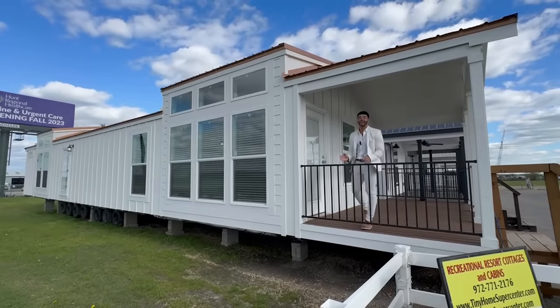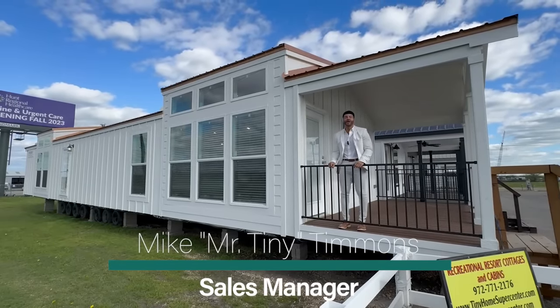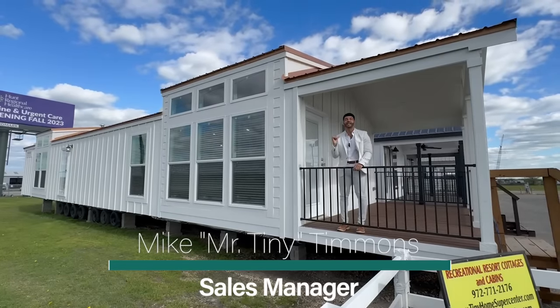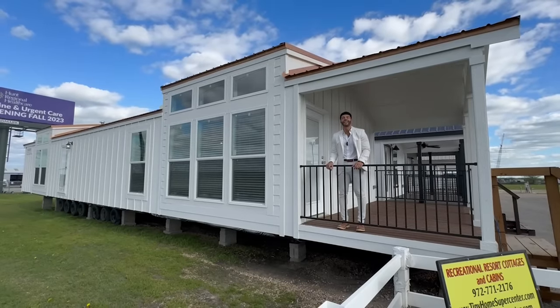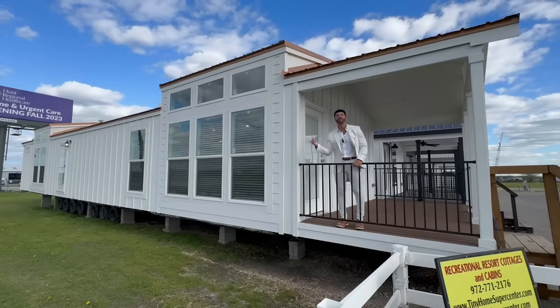How's it going everybody, this is Mike, Mr. Tony Timmons, and I'm back again with an all-new episode of Single Section Sunday where on Sundays I showcase a particular single section home available right here at Recreational Resort Cottages. This Sunday I'm bringing to you the Brentford.